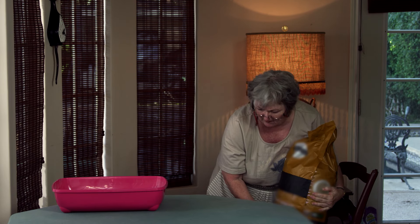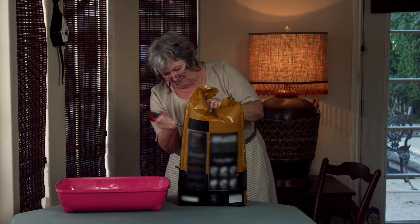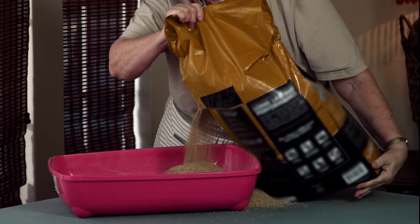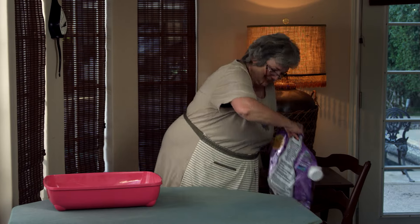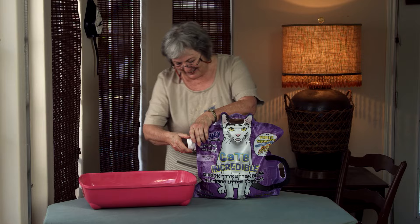Ever have one of those days where everything is harder than it ought to be? A simple task like pouring kitty litter into a box becomes a nightmare? Well, Cats Incredible has a unique two-handled, cat-shaped bag with an easy-to-pour side spout.